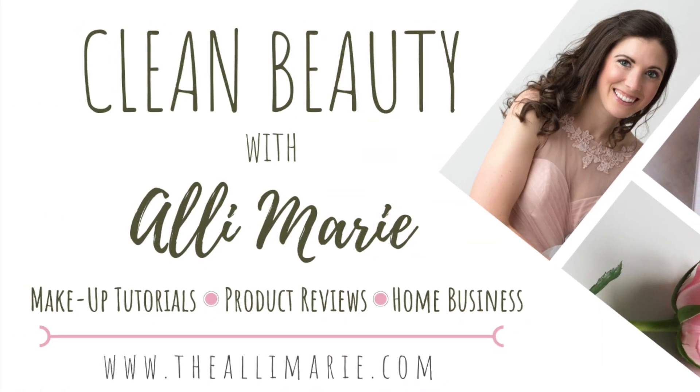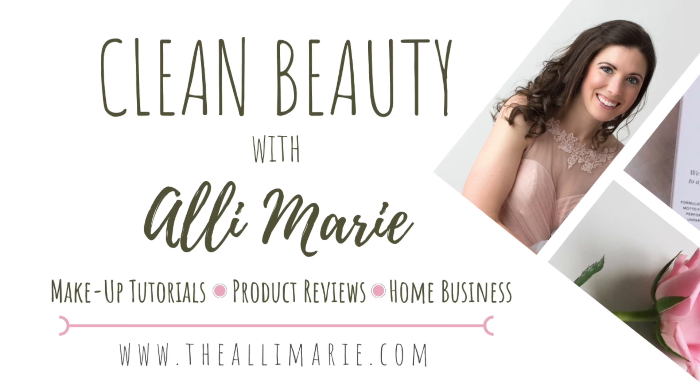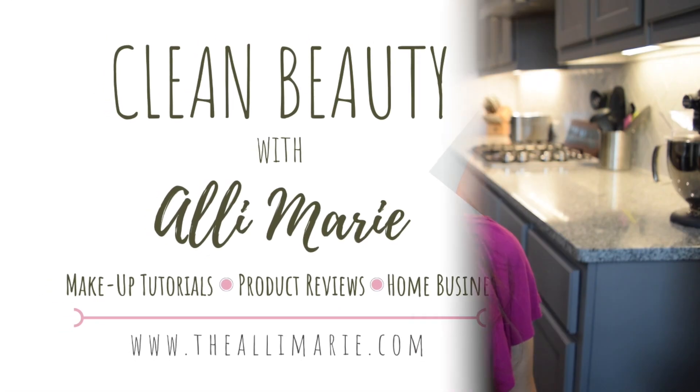Hi, welcome to Claim Beauty with Allie Marie. I am so glad that you're here today. In today's video I'm going to be showing you my top five beauty counter must-haves, why they made my top five list, and what they have done for my skin. So thank you so much for joining me. I hope you enjoy today's video. Let's dive right in.